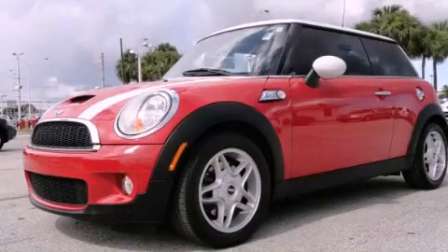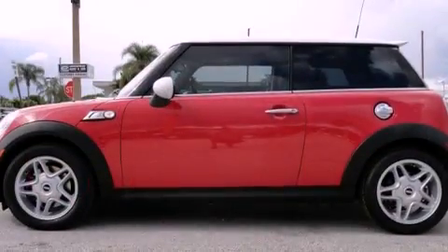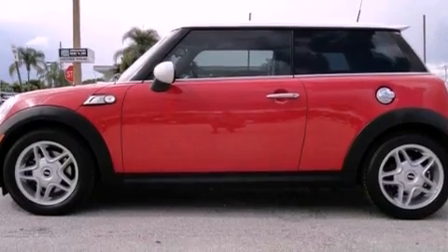This is a 2007 Mini Cooper. It has a four-cylinder engine and a six-speed manual transmission.